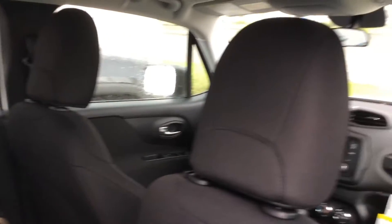So here's a little look on the inside. Very nice. Take a look at the front.